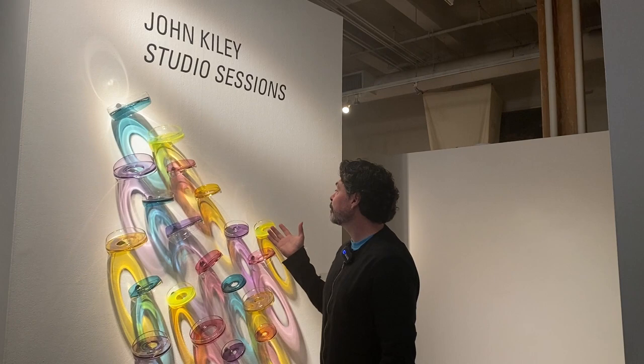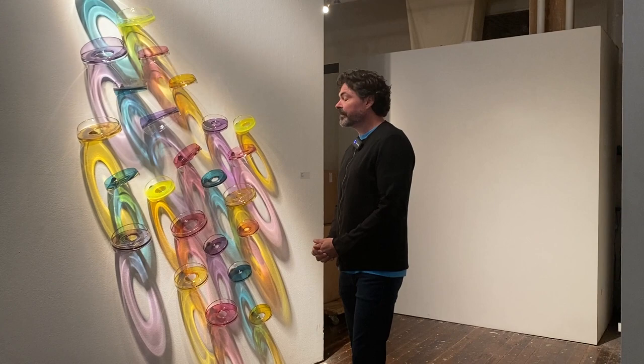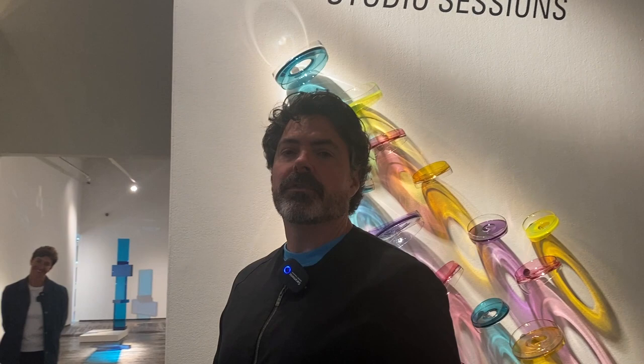Hi, I'm John Kiley. Welcome to my exhibition, Studio Sessions. This right here is a shadow maker, which is designed to cast shadows down onto the wall. On this show I did something a little different than usual in that it's kind of a survey of things that I've been working on for the past couple of years, instead of one solid theme.